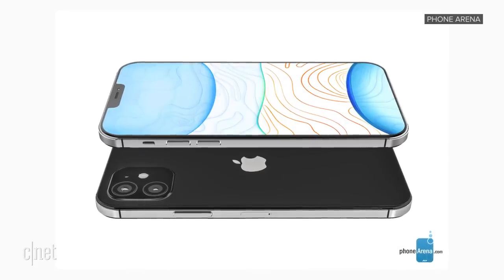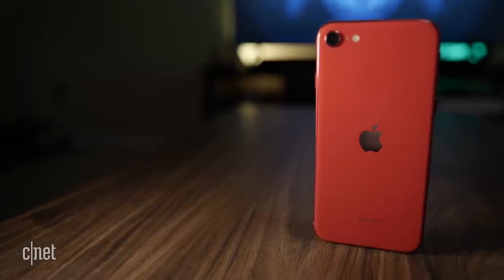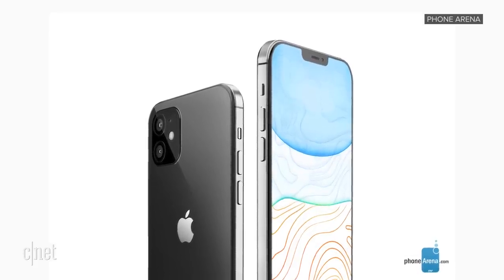Then you have another 6.1-inch iPhone model — this one will just be the iPhone 12, no Pro. This one would actually have two different camera sensors on the back, the wide-angle and the ultra-wide-angle, and no LiDAR sensor and no telephoto lens. On the bottom end you'll have a 5.4-inch display. The smallest size currently of the regular iPhone line is 5.8 inches, so it will be reduced in size, although still not quite as small as the current iPhone SE. That last model would also only have those two camera sensors on the back and would not be a Pro model.